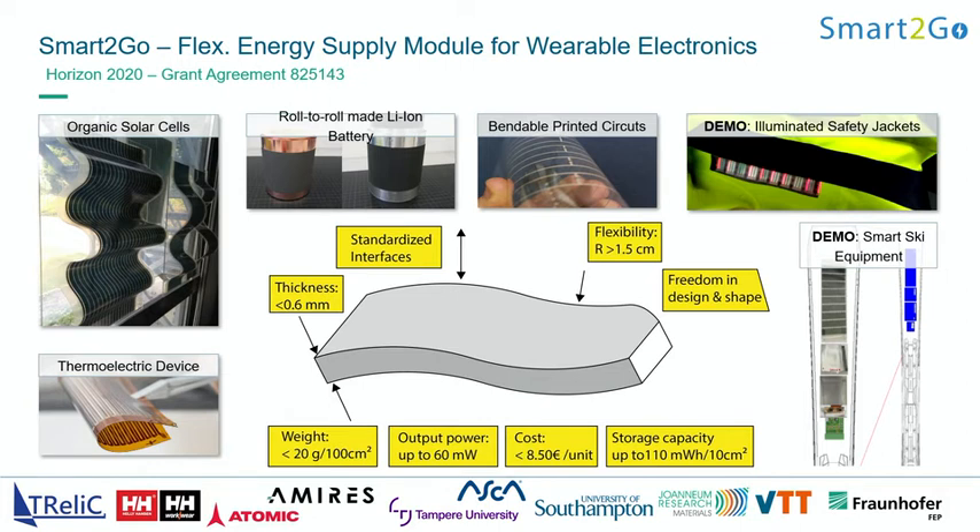One of the exciting things is to integrate all of these different advances into autonomous wearable applications — for example, organic solar cells, thermoelectric devices, small roll-to-roll lightweight flexible batteries, bendable printable circuits — and to integrate this all into wearable electronics, for example for textile integration. This is another project where we're looking at controlling things like thickness, weight, and output power. You want very low output power if you're looking towards wearables, cost should be reasonable, and you should have some freedom in the shape and design so that you have tunability.